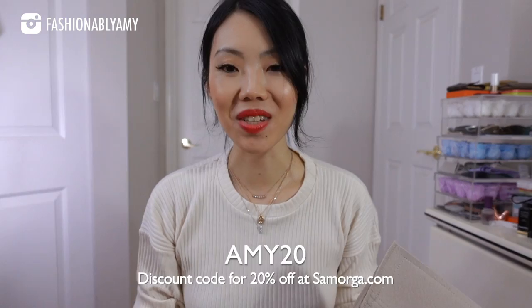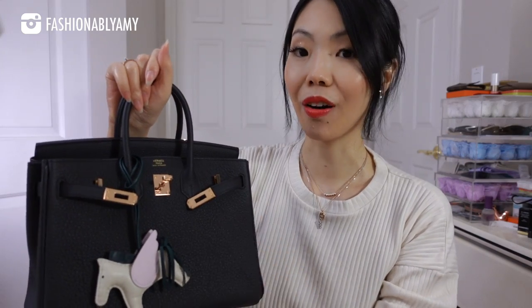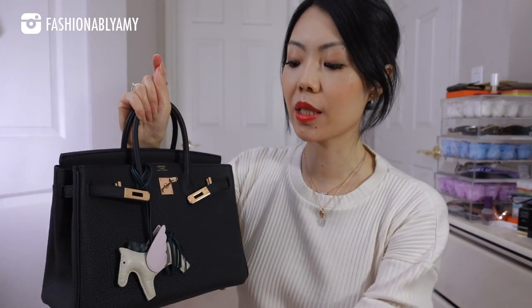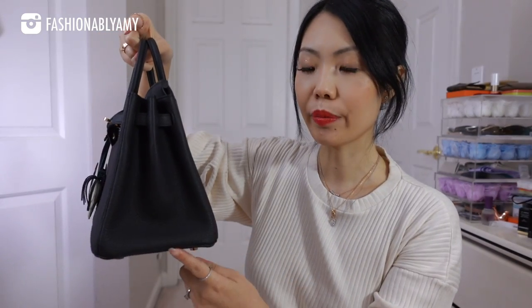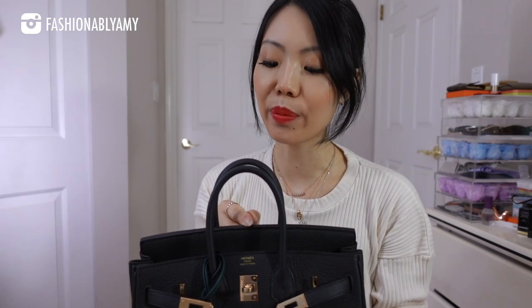Birkin 25 — mine is in black Togo with rose gold hardware. If you want to watch the whole unboxing I can link it up here and in the description box. The measurements are 25 cm wide, 14 cm deep, 19 cm height, and the handle drop is quite small at 6.4 cm — about two and a half inches. What I love about the Birkin right off the bat is that it is an open-style tote. I find myself reaching for this bag quite often.